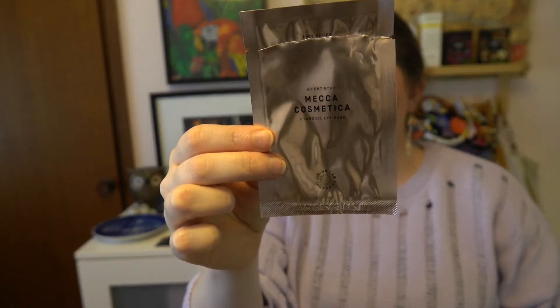The last skincare empty is the Mecca Cosmetica Hydrogel Eye Mask. I got this as a freebie in the birthday gift from Mecca last year. I wouldn't repurchase it — these cost $8 for one, so they're pretty expensive, and I didn't see any difference after using it. I've also decided I won't be using products like this or sheet masks that come in single-use packaging, just from an environmental standpoint. It doesn't feel sustainable, so I wouldn't be repurchasing that one in the future.